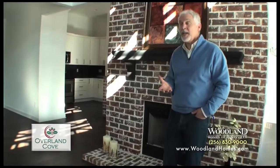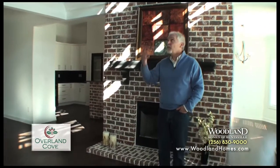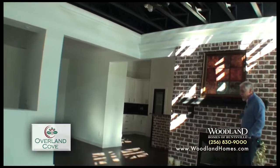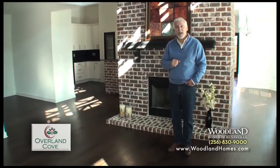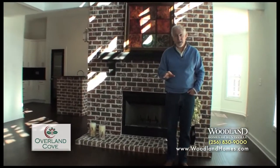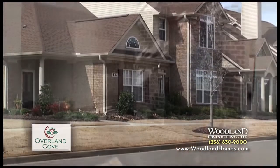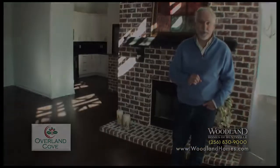We have just completed our brand new model home out at Overland Cove, and this version is the loft series. It'll feature the exposed trusses, the exposed ductwork, the brick accent walls on the interior, and honed hardwood floors throughout. It just gives it such a really, really urban look, and it is perfect for singles, single parents, or young professionals. If you truly want to look at the latest and greatest for the Huntsville market, come out and look at our Urban Loft Designs at Overland Cove.